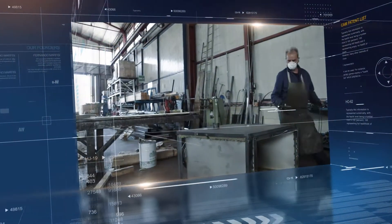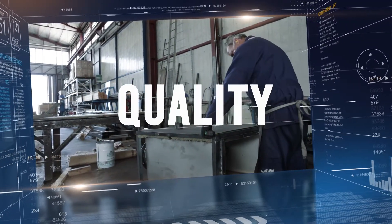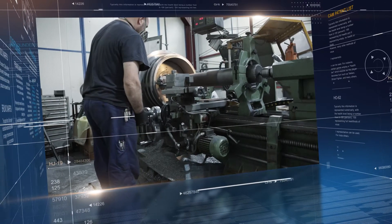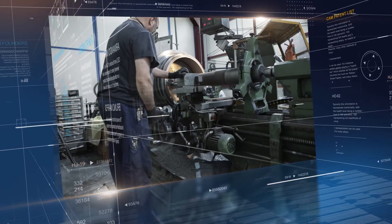The three pillars of our company are innovation, efficiency, and quality. Our R&D division works closely with the production department to quickly achieve the quality objectives that our customers have always found in our products.